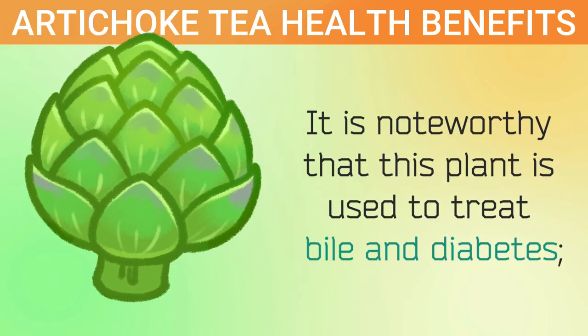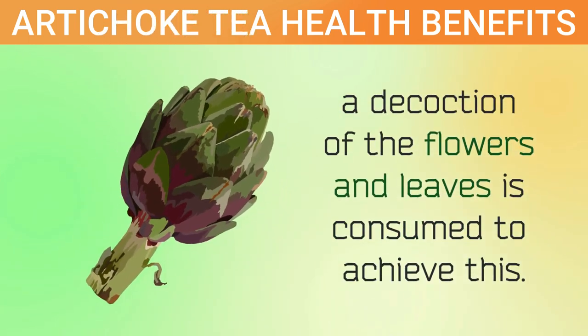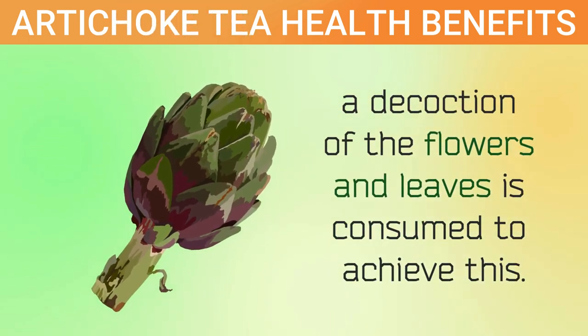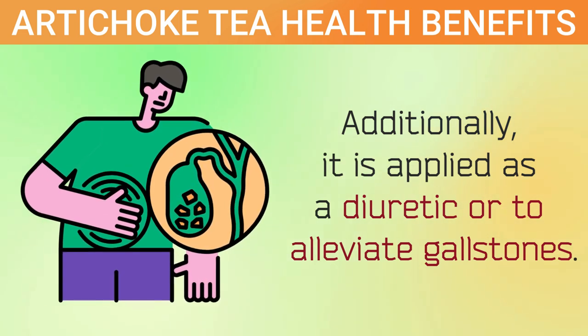It is noteworthy that this plant is used to treat bile and diabetes. A decoction of the flowers and leaves is consumed to achieve this. Additionally, it is applied as a diuretic or to alleviate gallstones.